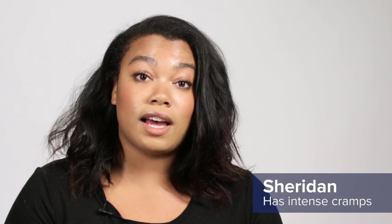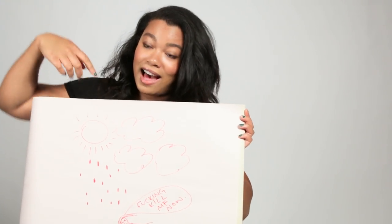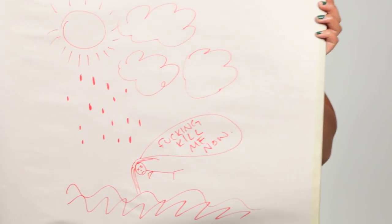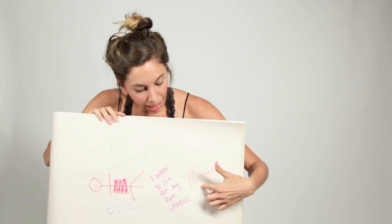Those first two days I'm just on the couch. Here are the clouds which are raining down more blood because I literally change my ultra tampon probably twice an hour. I have endometriosis. When I'm on my period, I can't leave bed — I'm vomiting. Here's a knife and I've often contemplated cutting out my own uterus because it hurts so bad.